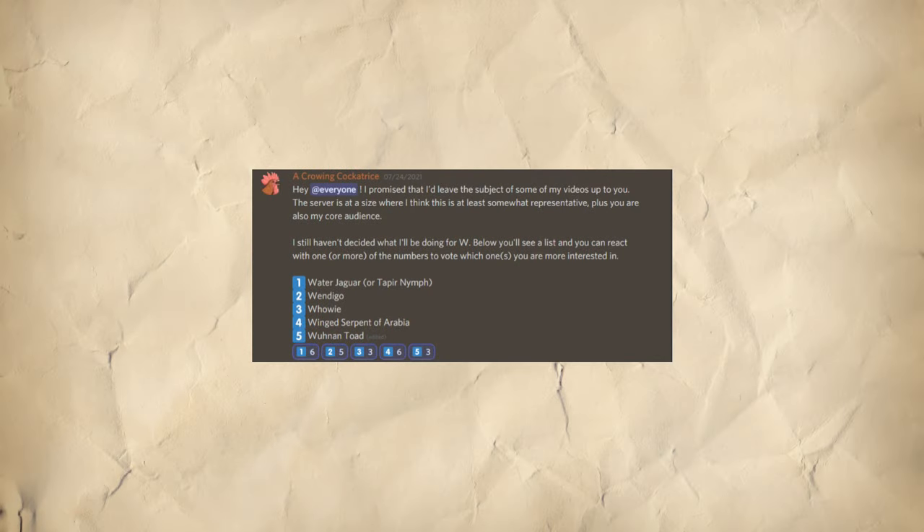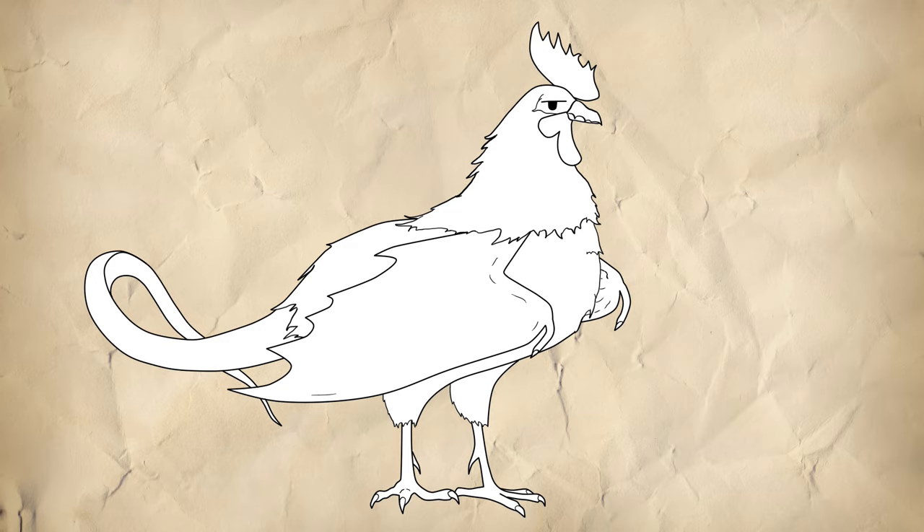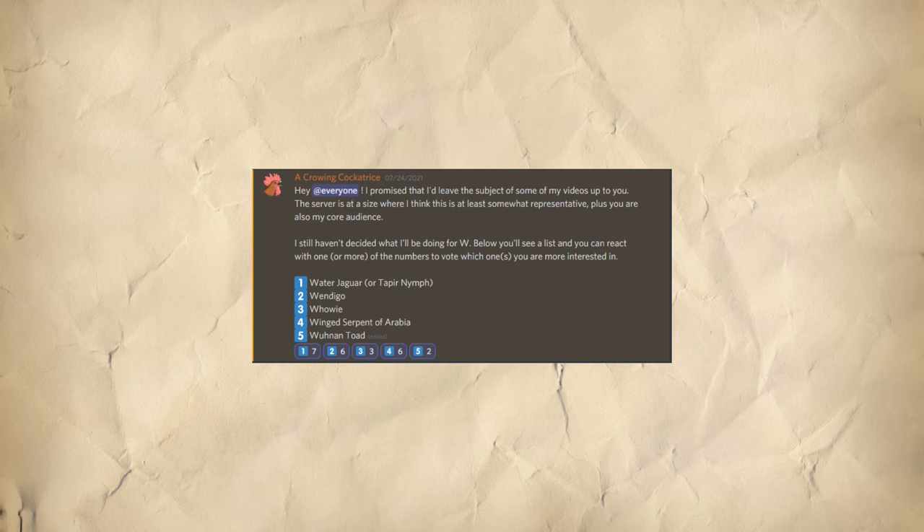As I've alluded to at the end of my previous video, the subject of this one was up for a vote. After many weeks of two creatures tied for first place, including a brief period with as many as three holding the highest score, we finally had a winner. A couple days later we returned to a tie, but fortunately I already had a screen capture of the results I went by.